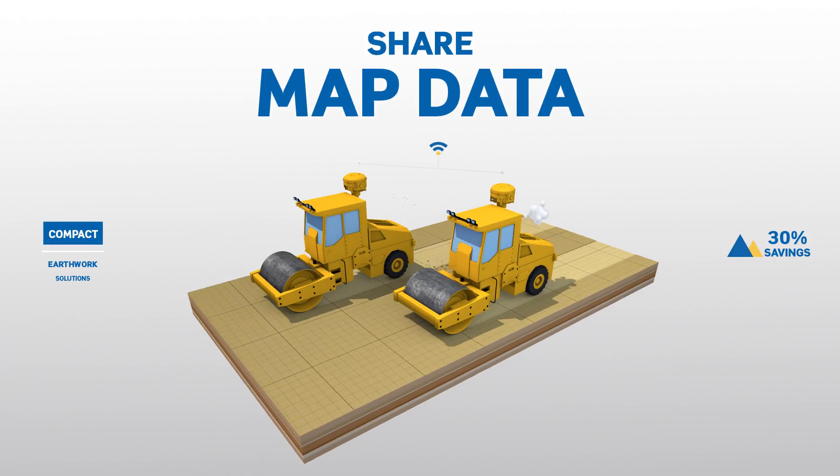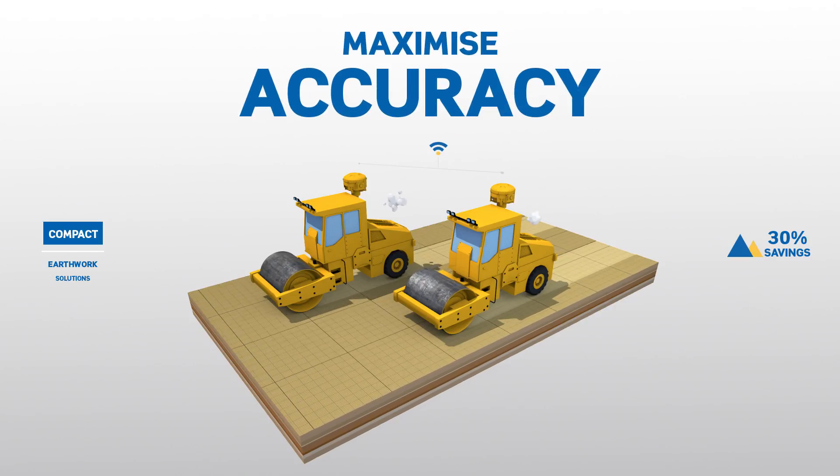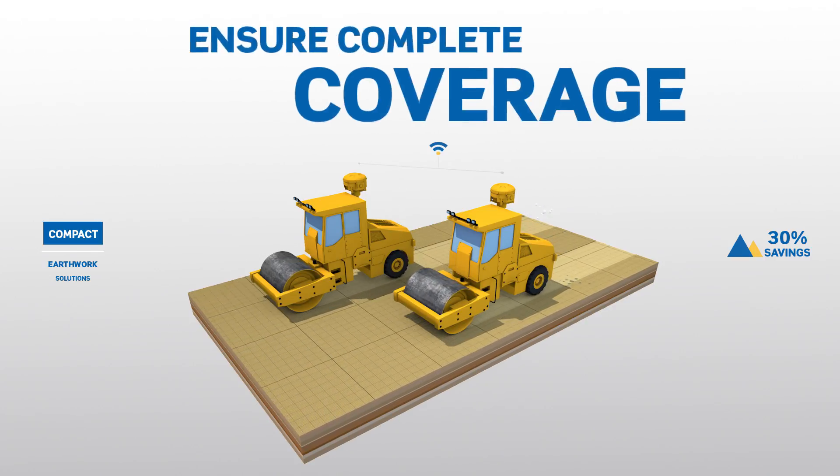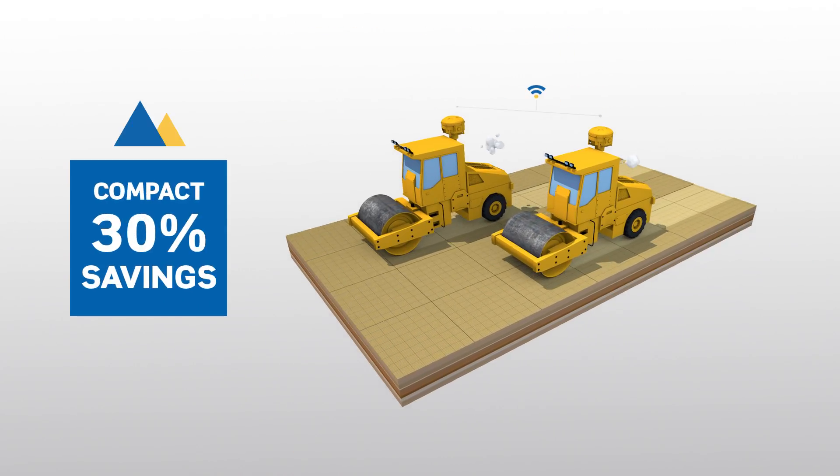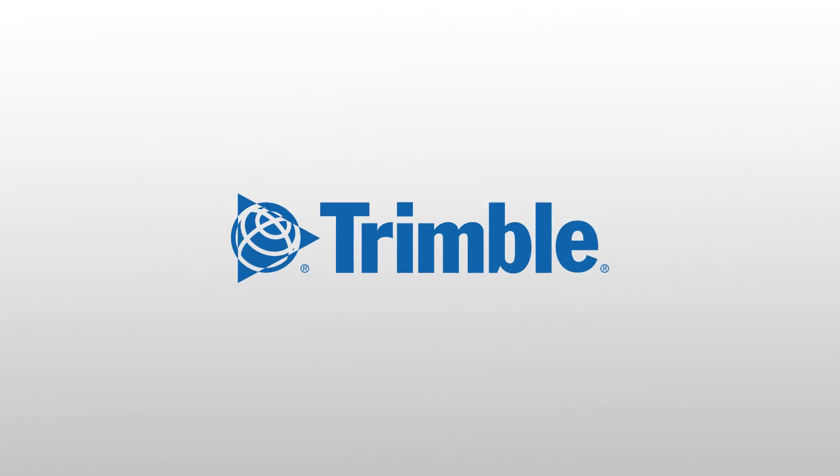Wirelessly share map data between compactors helping to maximise the accuracy of your target pass count and ensure complete coverage over the entire project area. Take the guesswork out of Earthworks. Trimble.